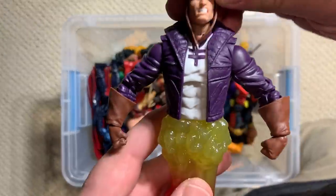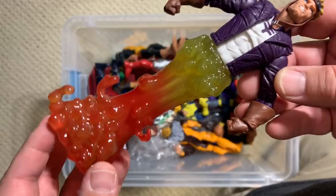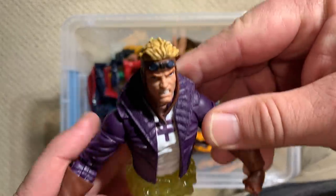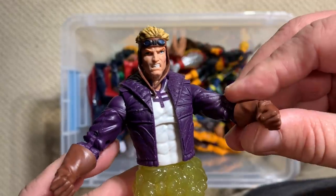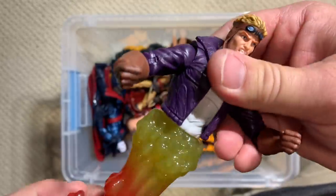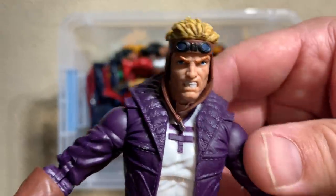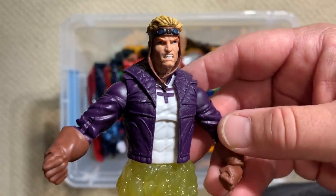Coming back closer to the present with Cannonball — this is the oh-so-controversial legless Cannonball. Comes with his flying effects and it's a nice top body. I'm glad Hasbro made the decision to give us this Cannonball with legs so we can pose him in different ways. Because of that, I still have the old original Cannonball figure down on display with my X-Force figures.